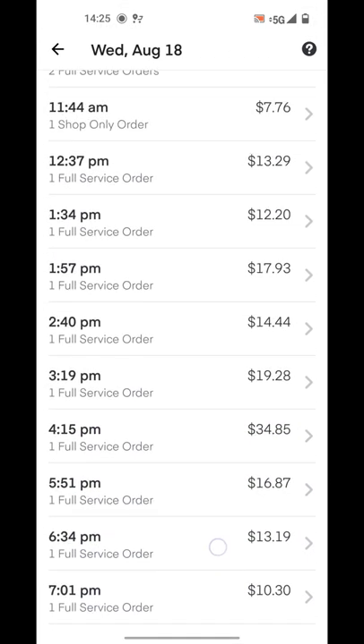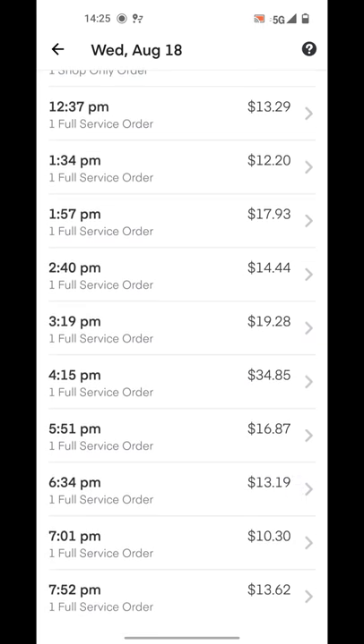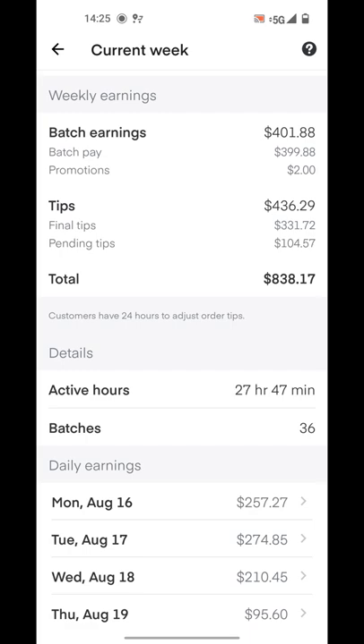All the others were under $20. I still got to $210 — it was 12 batches over 9 hours. I got home at 9 p.m. and started here at Costco at 10 a.m., so it was about 11 to 12 hours.